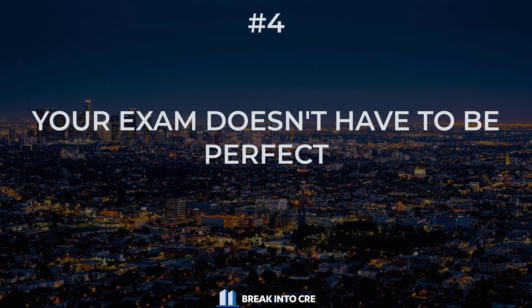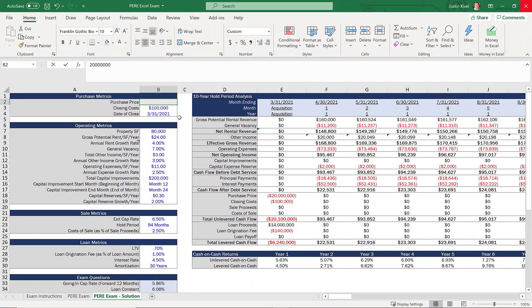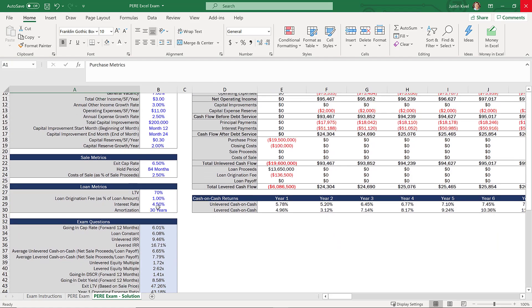As a bonus tip, as intimidating as these exams can be, keep in mind that you almost never have to get everything correct in order to land the job. Many of these assessments are created to be unrealistically difficult or much more work than can be completed in the time given — and that's often intentional, to see how you work under tight deadlines and stress. At the end of the day, these exams are created for companies to see you in action doing work representative of the job. If you can create a dynamic, clean, clear monthly cash flow model, explaining your assumptions and showing your understanding of basic real estate metrics like the cap rate, IRR, equity multiple, and cash-on-cash return, you're likely going to be in very, very good shape for interview day.